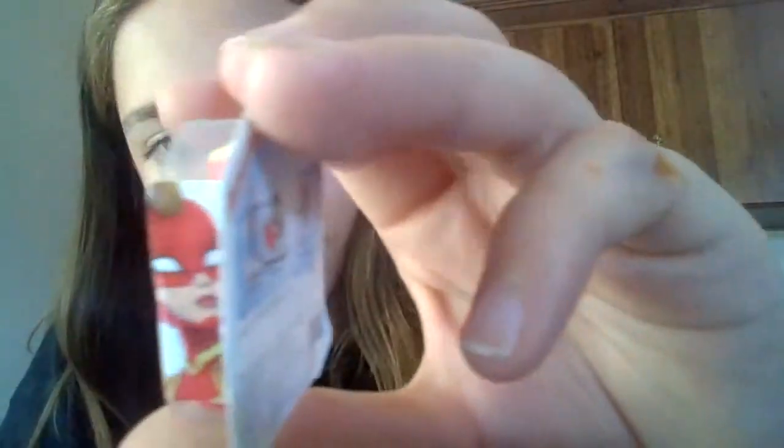Next up is another Disney Princess Flynn Rider figure. Next up is a Star Wars R2-D2 toy. Next up is another Marvel Toy Box Captain Marvel figure. Next up is a Forky figure toy from Toy Story.